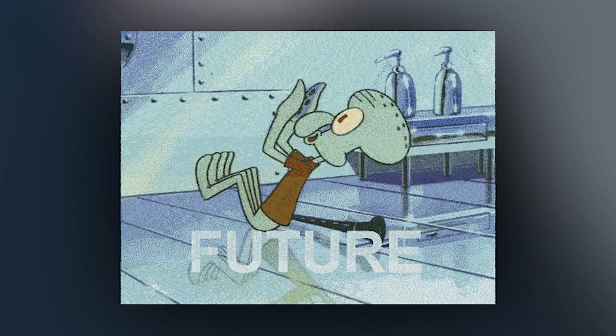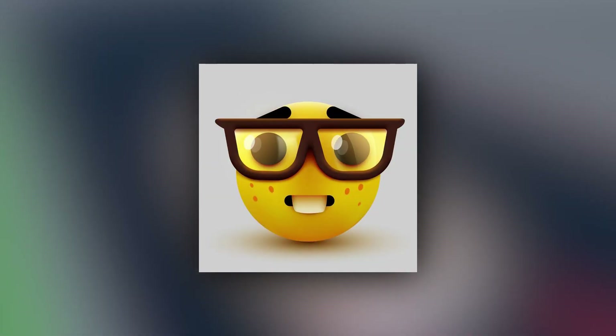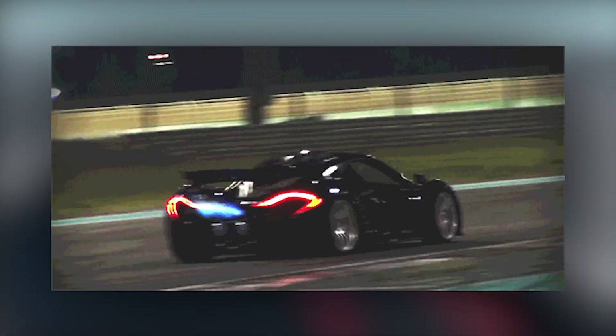Hey guys, it's Theristo, and welcome back to another video. Today I wanted to imagine what cars would look like five years from now. Keep in mind, I'm no expert on this stuff, so some of my information may be a little odd, but you're just gonna have to roll with it. I'm gonna keep it simple, because everyone likes to imagine supercars, but what about taking it back to the roots of cars with a simple sedan?